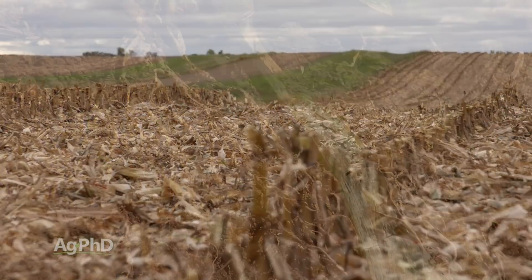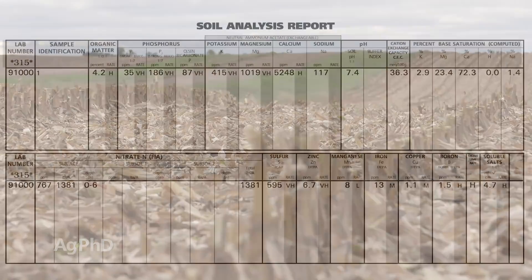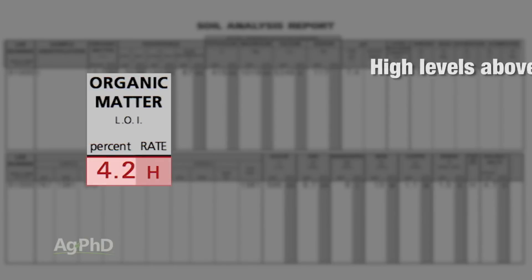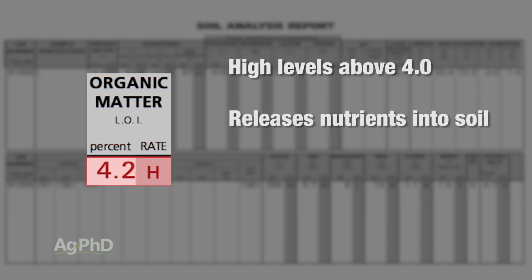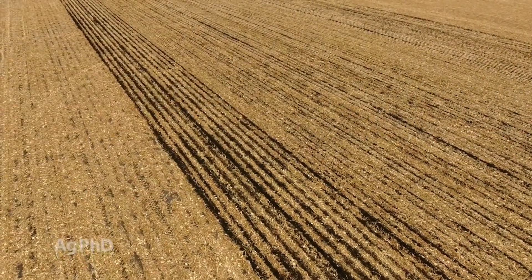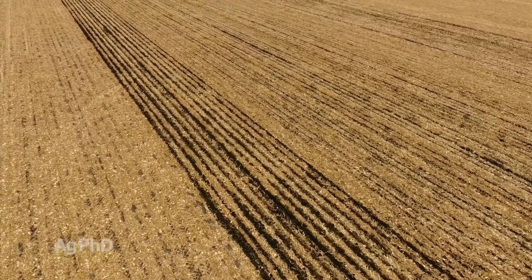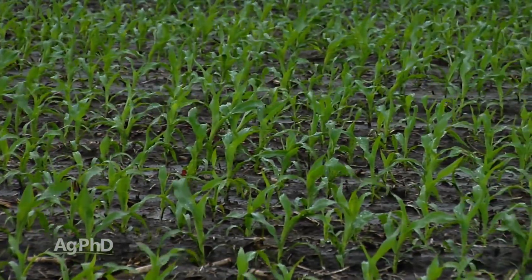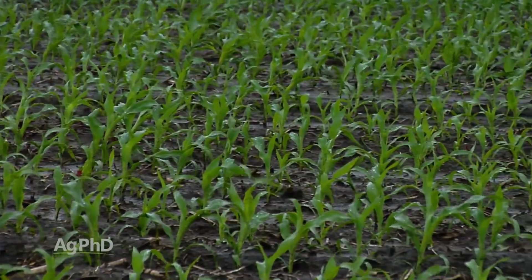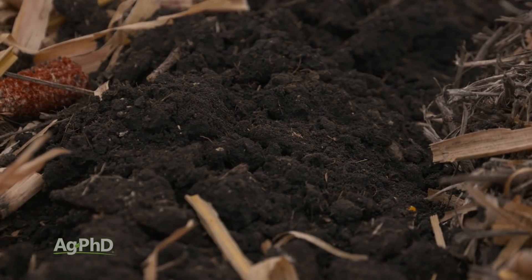Organic matter is decayed plant or animal residue — that's really what it is — and that's the number we're looking for on that soil test. When we talk about benefits: having lots of organic matter makes the ground almost squishy, almost like a sponge. That means more water infiltration, more oxygen moving in the soil, more soil life — those are all really big benefits of organic matter.